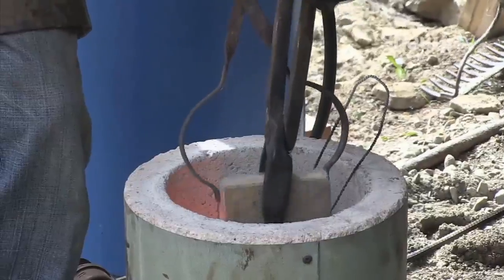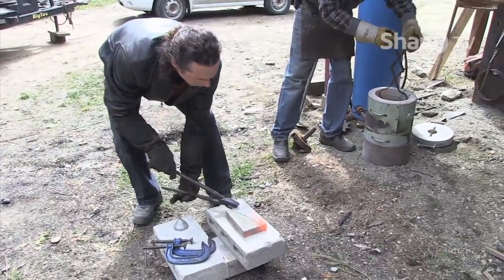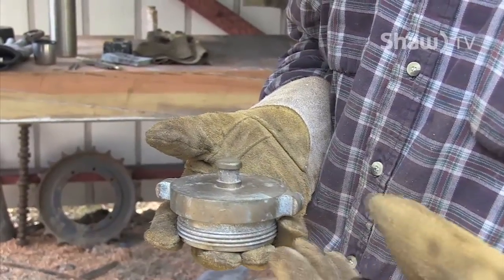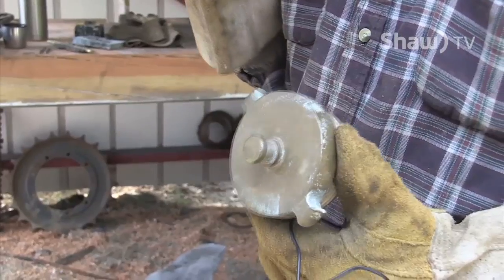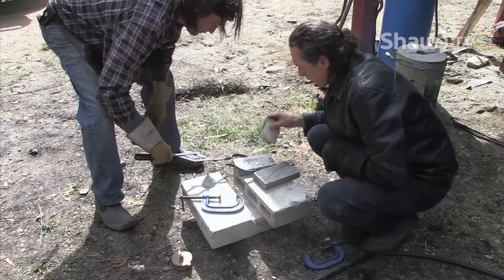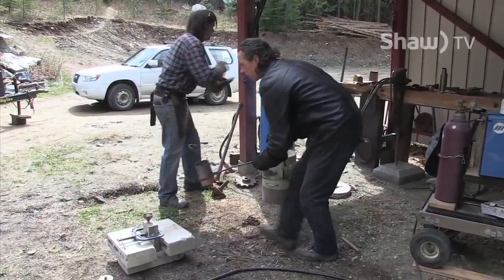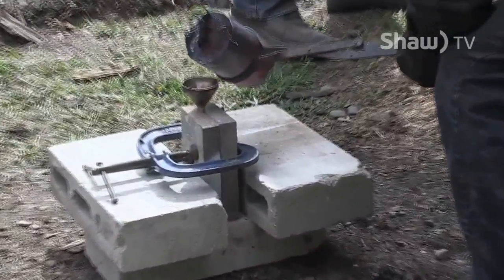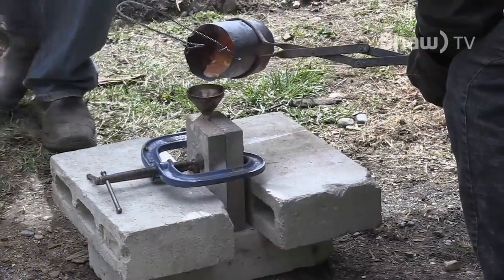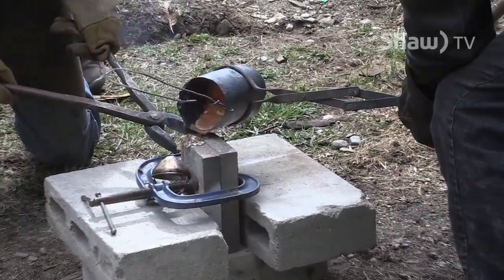We're just about to pour another frond at 2,400 degrees. These were made using fire hydrant caps from the dump as molds, with talcum powder as a release for the molten brass. Taking molten metal and pouring it into something I've carved, then being able to reproduce it and add it to something — to me, it's magic. It's like alchemy.